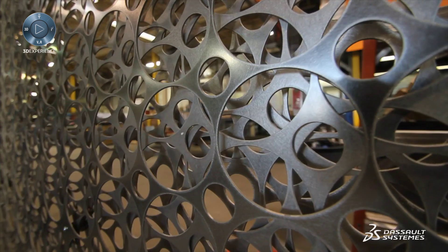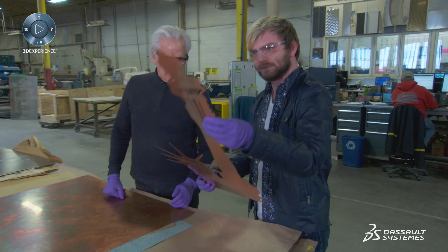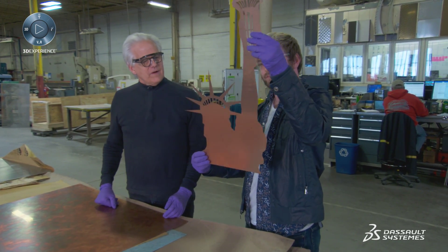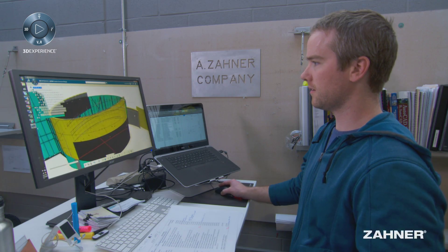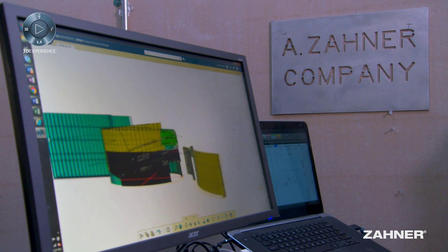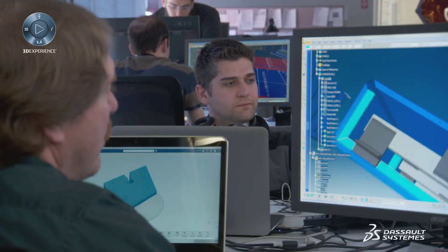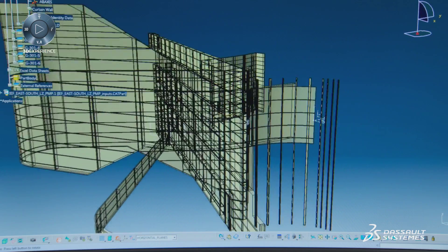One of the biggest changes in the future is going to be the dynamic and kinetic aspect of facades and other constructs — how they're going to change in shape. 3D Experience is going to allow you to predict that, know what it's going to do, and know what sort of forces are going to be exerted on that shape as it's moving. It opens up avenues to the design and fabrication community to do some really amazing things.